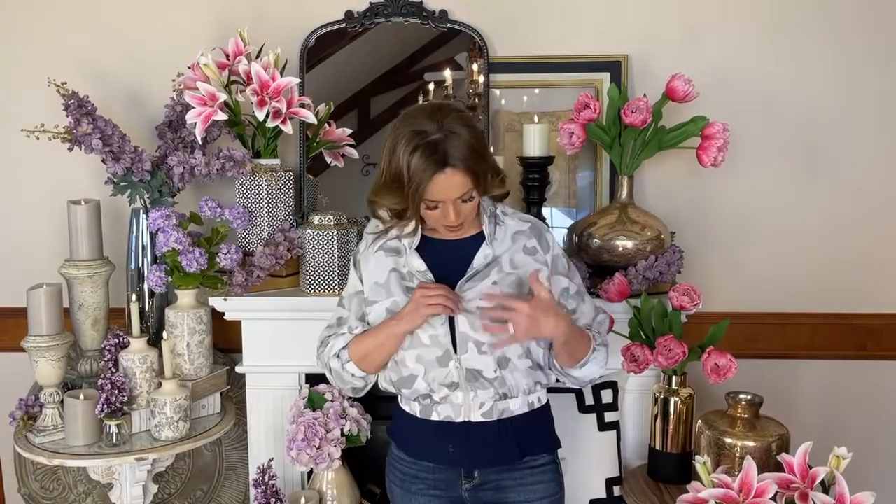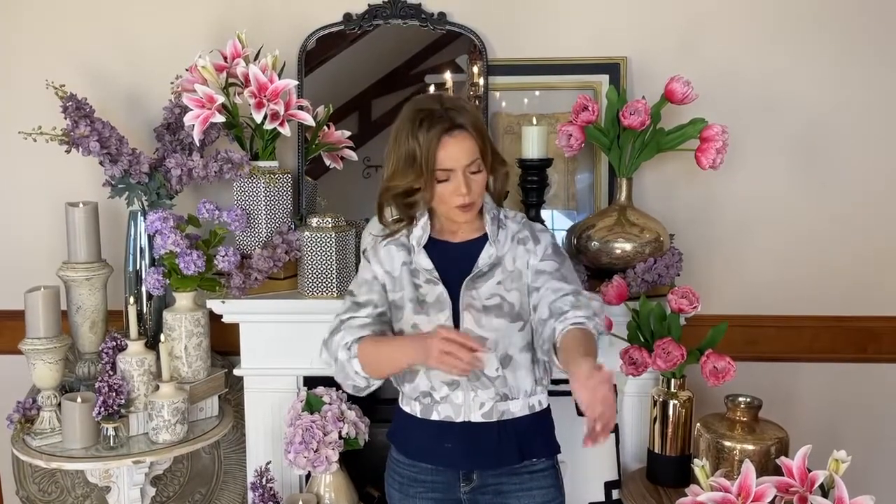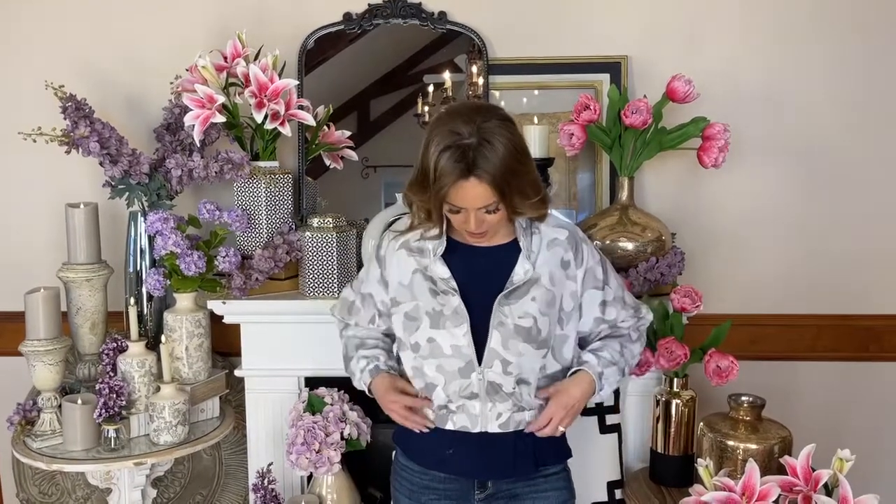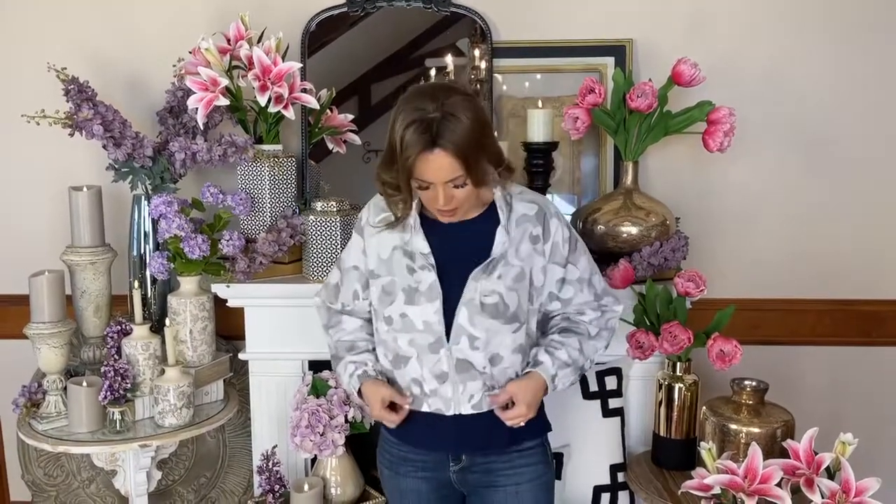This is the cutest jacket — you can wear it for fashion or as a great little windbreaker. I love that it's a gray and white camo, so it's different tones of gray with beautiful white. It does have a long sleeve, but I like to push the sleeves up. It zips up the front and actually has a hood that folds up into the collar.